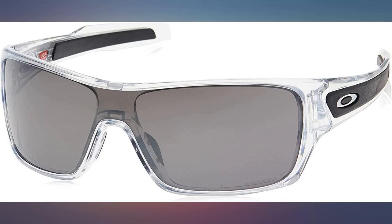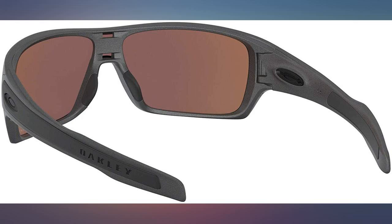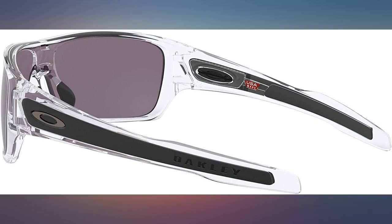Must read the fine print. I ordered a pair with the color description of 'polished clear prism black polarized,' and I was assuming that these were indeed polarized due to that description and that they were the same price as the ones I had. I received them yesterday and was disappointed that they were not polarized.